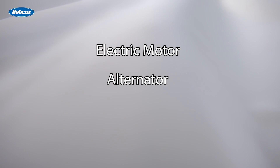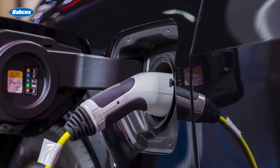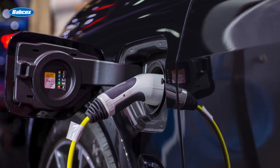Mild HEV vehicles are similar to micro-HEV vehicles, but the electric motor, alternator, and battery pack are larger and play a greater role in the propulsion of the vehicle. Typical fuel efficiency increase is about 20% to 25% greater than a non-hybrid.